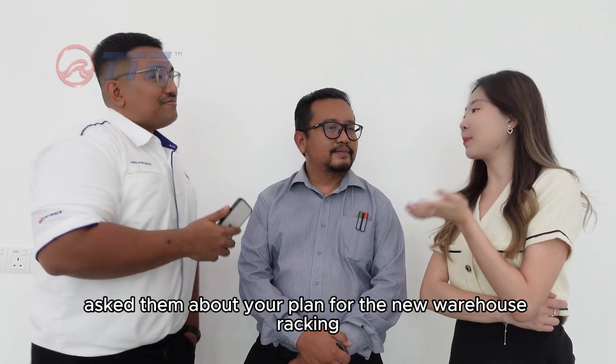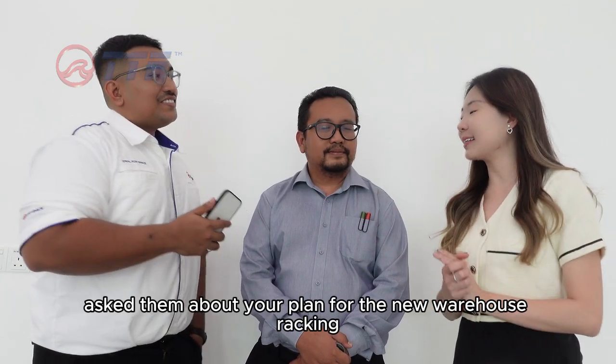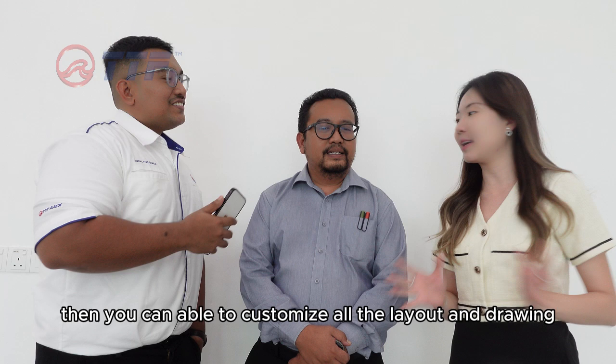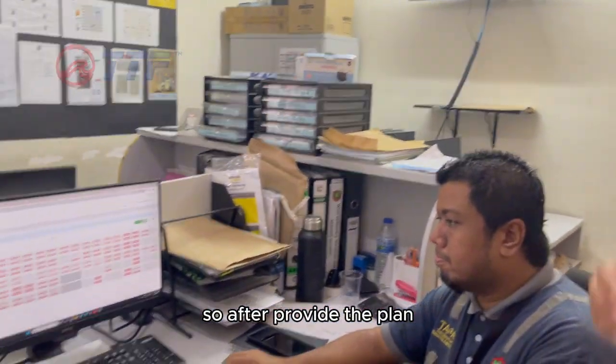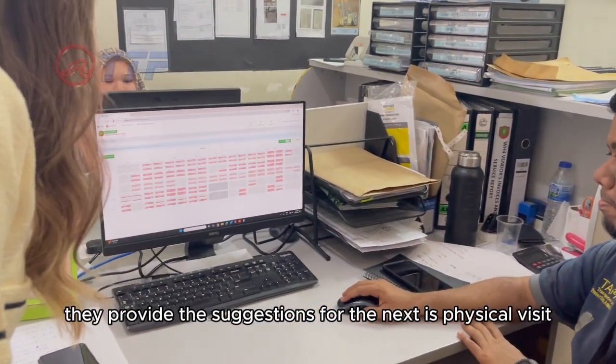So you can ask them about your plan for the new warehouse racking and they are able to customize the layout? Yes, first of all, we provide the plan, and after that they provide their suggestions.